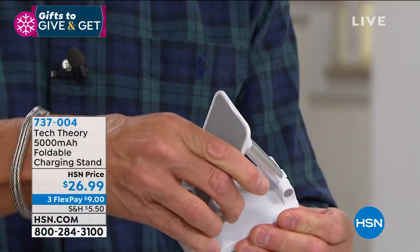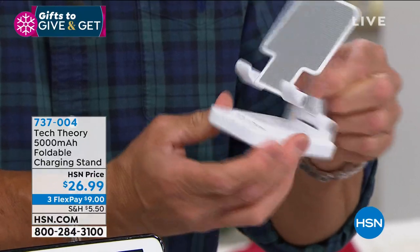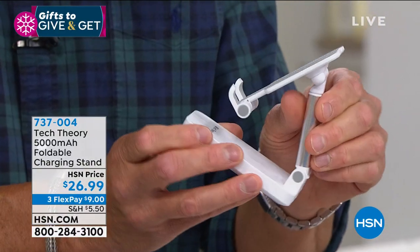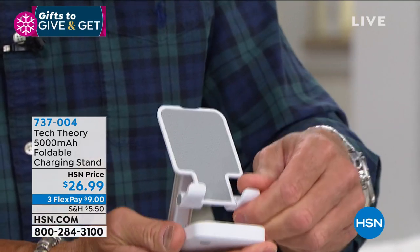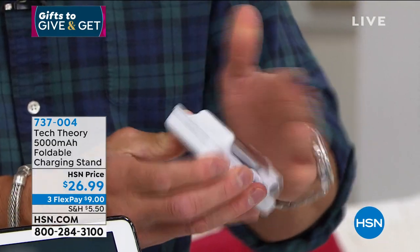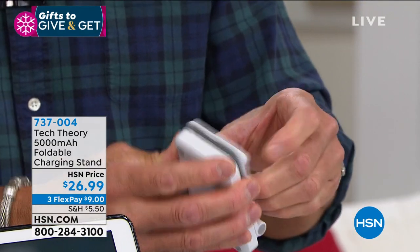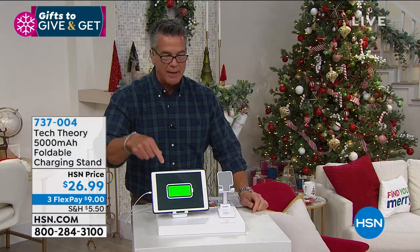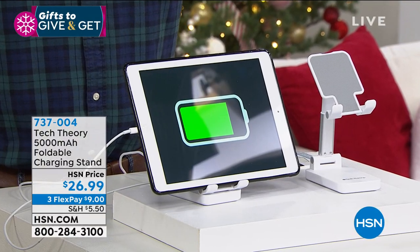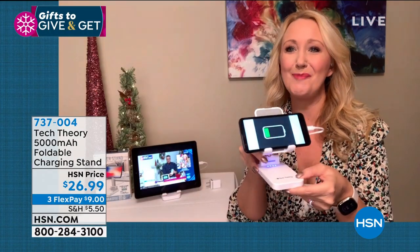For $26 — and I should say, this is very well made. All the hinges are heavy duty, overbuilt. Really thick and stable pieces of aluminum and hard plastic — not going anywhere. You can adjust from any position and fold it up when ready to go. Whether you're using it as a phone holder or tablet holder, it's perfect for both. It's only $26, on FlexPay at $9 — get it home, you're gonna love it. Item number 737-004.